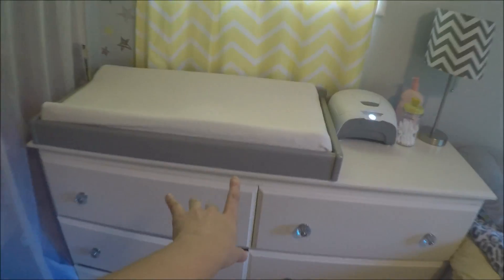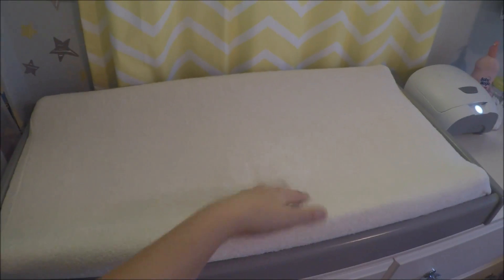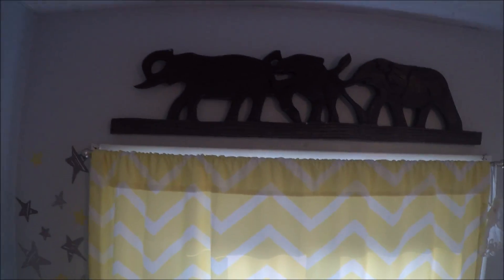And then we bought this changing topper with the changing pad. This isn't usually the changing pad cover that I have on here, but it'll do because, you know, babies poop and pee on these all the time. I have these star decorations right here — they're like these little wall decal sticker thingies. Really cute. I got these at Marks for like $1.99, so really good deal.